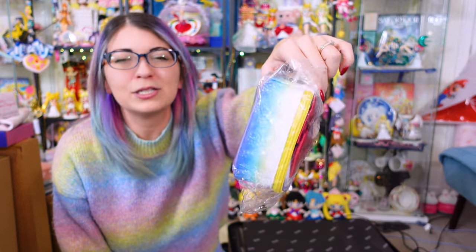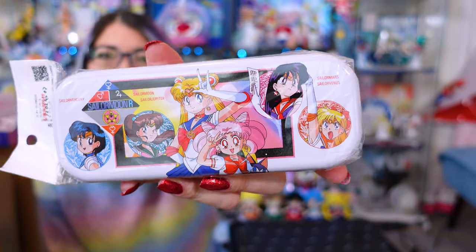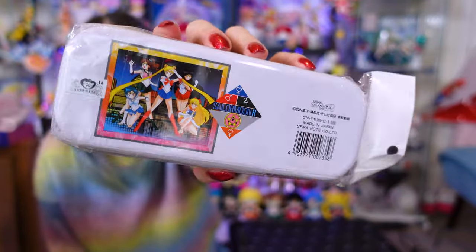Nothing too exciting — just a little pouch that I picked up because I love pouches. This is another pencil holder. This one has very interesting art on it. I need to look up the art director for this because this art is very unique. And then the back also has this really pretty art. That's also a vintage piece from Mandrake.